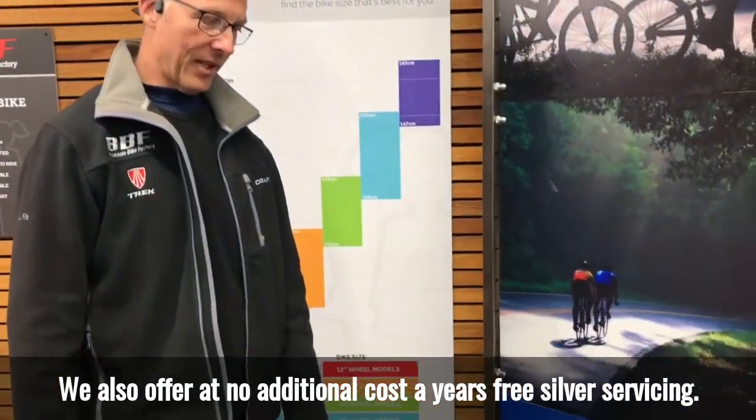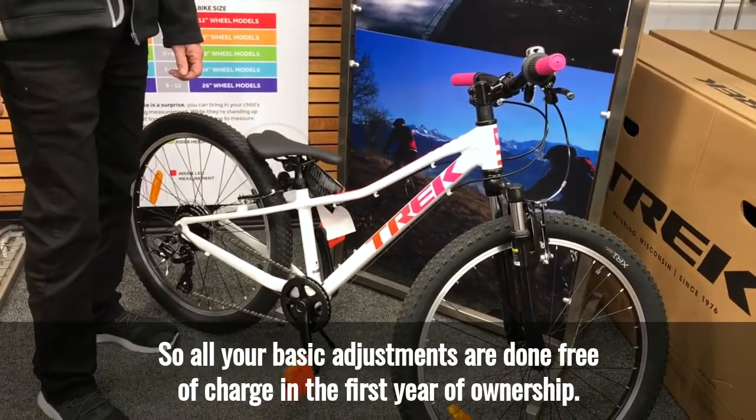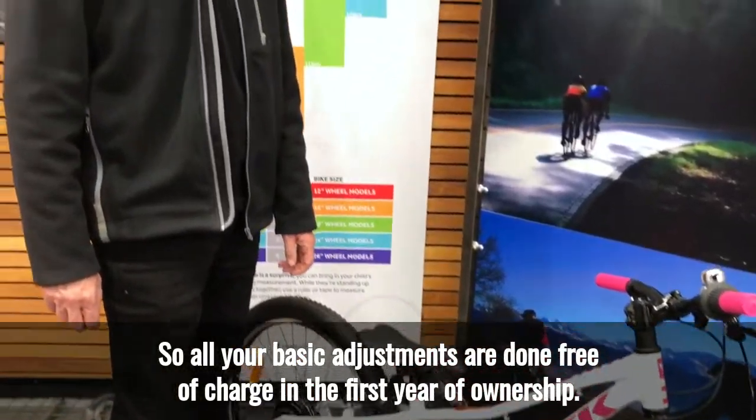We also offer at no additional cost two years free silver servicing, so all your basic adjustments are done free of charge in the first year of ownership.